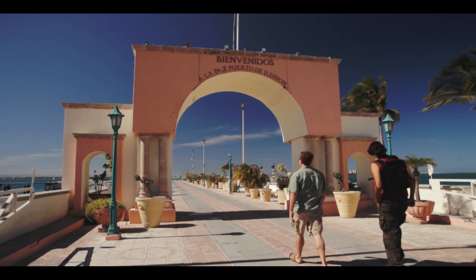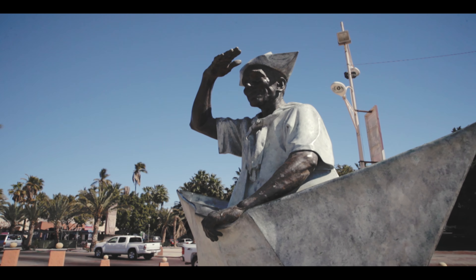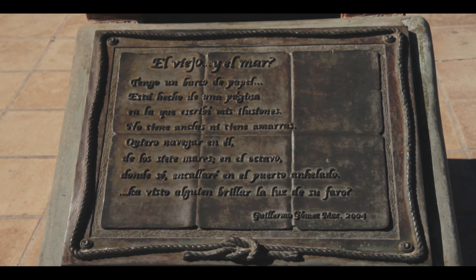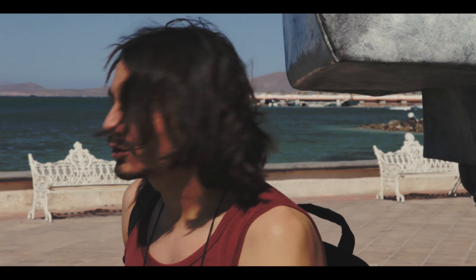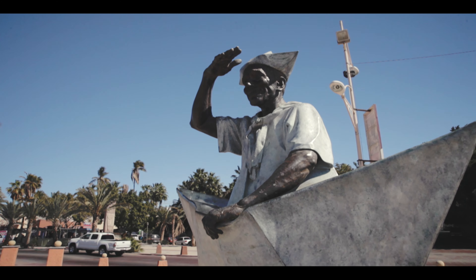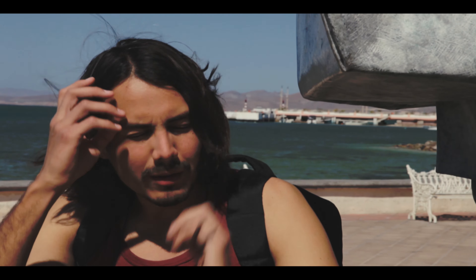This is where it all happens — this is the Malecon. Everything happens here. There's people biking, skateboarding, roller skating, and there are statues with guys in boats. This one is called The Old Man and the Sea. There's a palm right here in front of us too. The poem reads: 'El viejo y el mar — Tengo un barco de papel, está hecho de una página.' It talks about a fisherman waiting for his boat made of paper, wanting to sail through the Seven Seas. The Sea of Cortez is just gorgeous. Your downtown is fantastic.